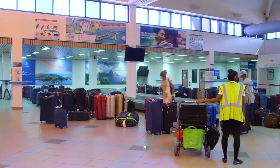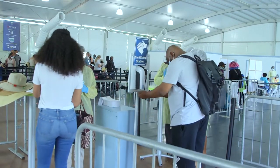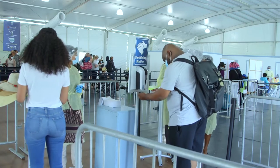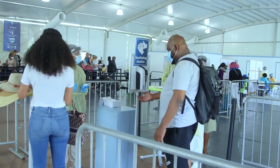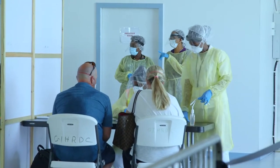Inbound passengers to England will need to show proof of a negative COVID-19 test result taken no more than three days prior to departure. The UK government has confirmed that mandatory pre-departure testing for all inbound passengers to England will come into force from Friday, 15th January 2021, as an added measure to safeguard public health against the coronavirus and its variants.